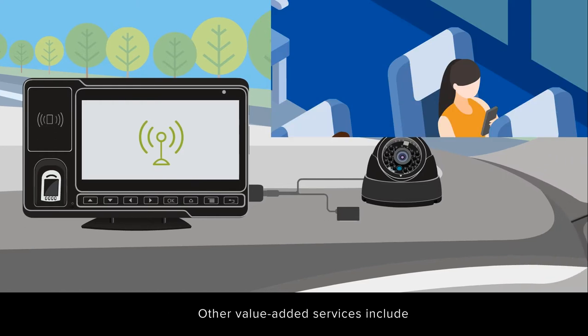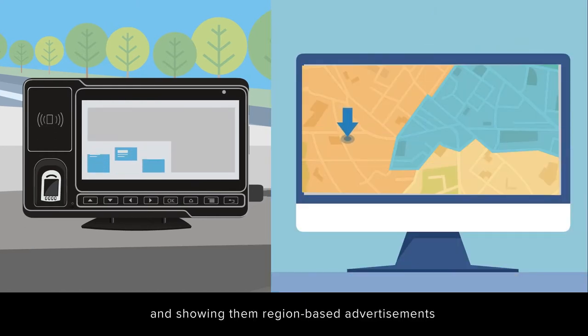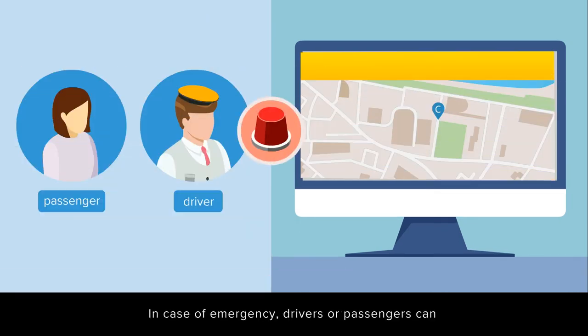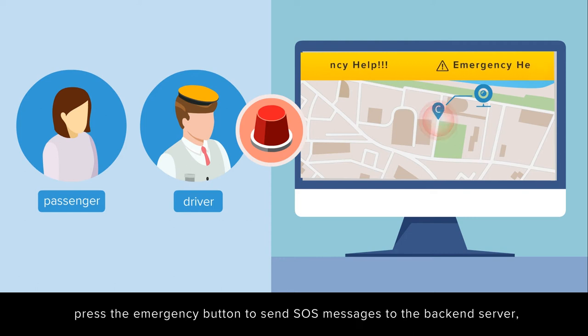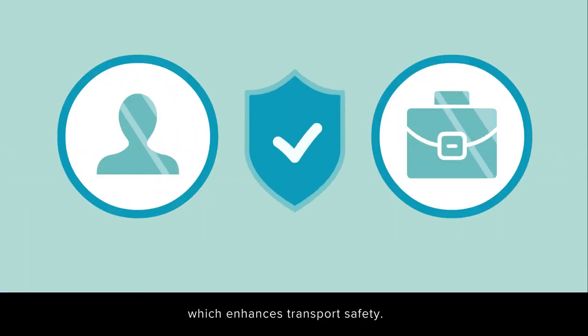Other value-added services include providing passengers with Wi-Fi hotspot and showing them region-based advertisements based on GPS coordinates. In case of emergency, drivers or passengers can press the emergency button to send SOS messages to the backend server, which enhances transport safety.